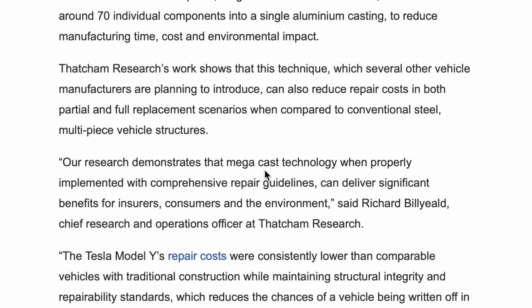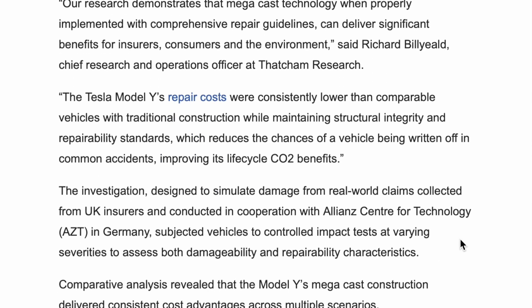Our research demonstrates that megacast technology, when properly implemented with comprehensive repair guidelines, can deliver significant benefits for insurers, consumers and the environment, says Richard Billyield, Chief Research and Operations Officer at Thatcham Research. The Tesla Model Y's repair costs were consistently lower than comparable vehicles with traditional construction while maintaining structural integrity and repairability standards, which reduced the chances of a vehicle being written off in common accidents, improving its life cycle CO2 benefits.